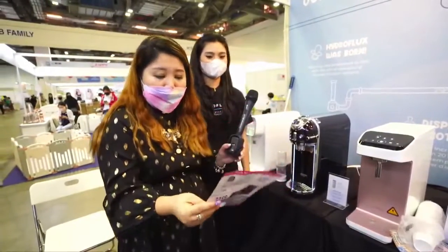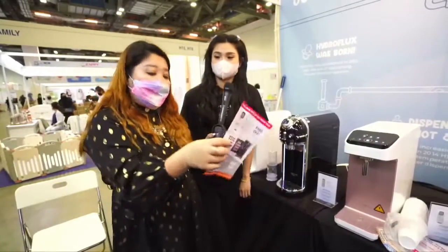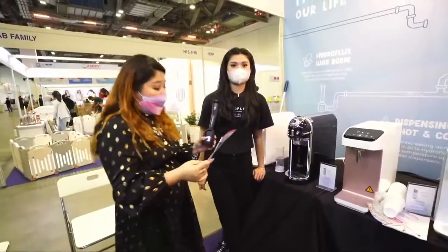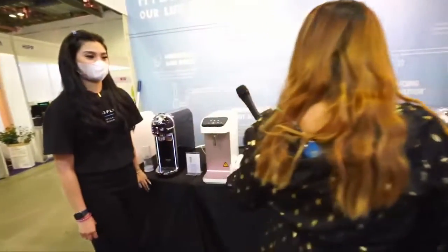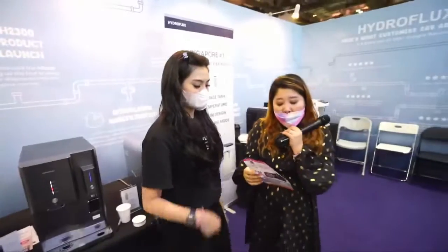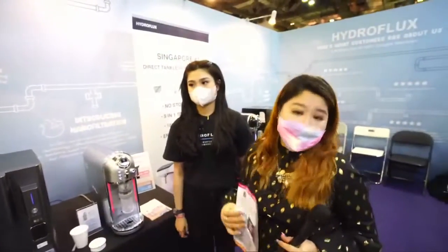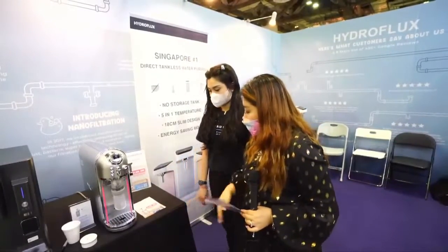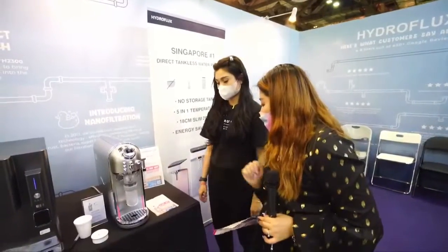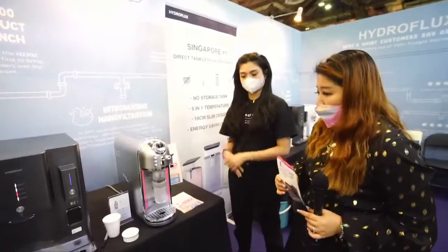So to recap: the Wish water purifier is having one thousand two hundred dollars off, and they're also giving away three to four sets of filters, with free installation and delivery included.